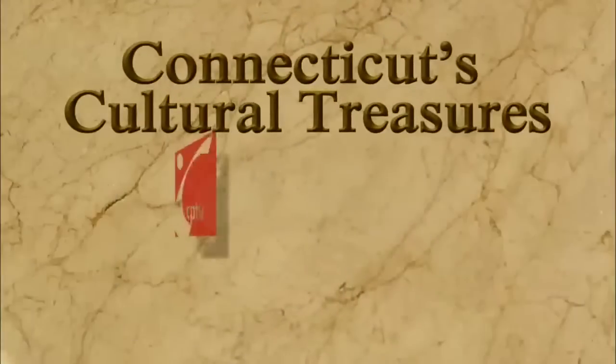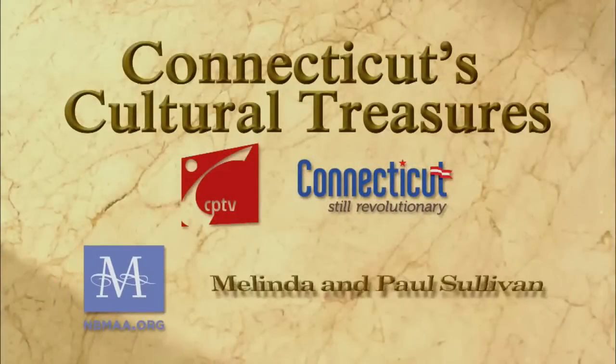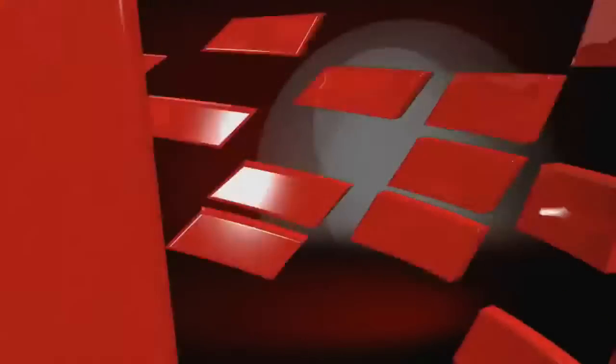Funding provided by CPTV, the state of Connecticut, New Britain Museum of American Art, Melinda and Paul Sullivan, and People's United Bank.